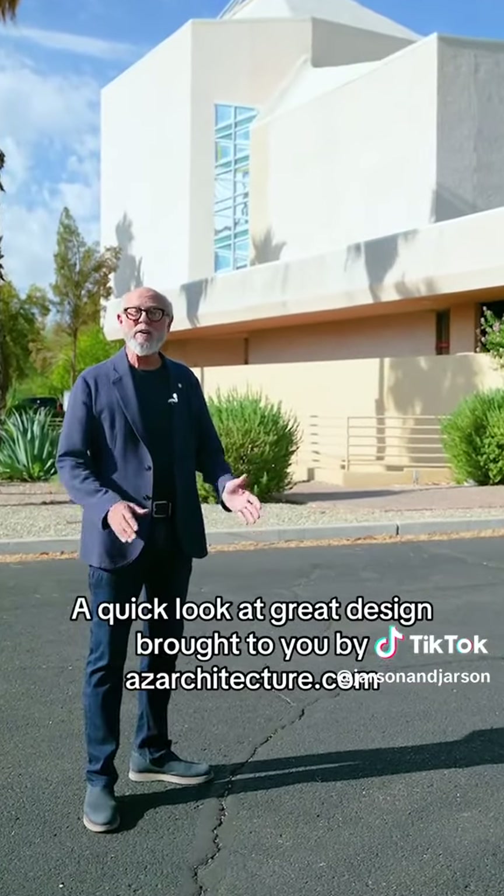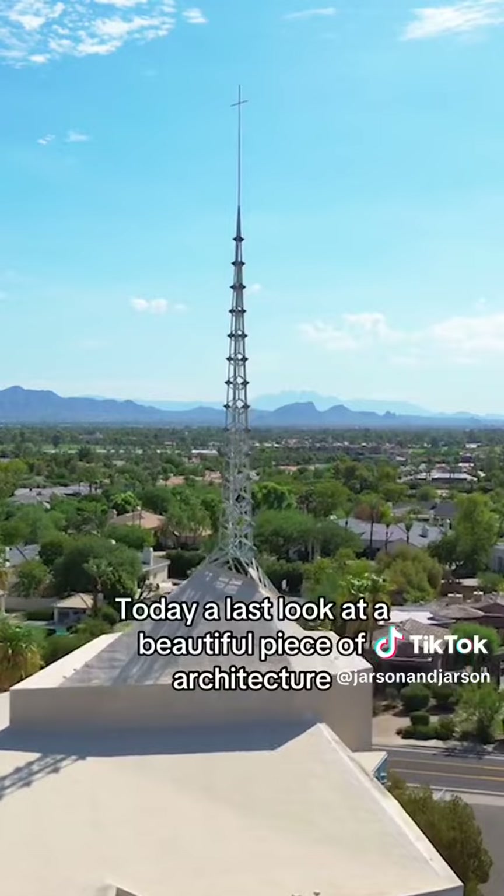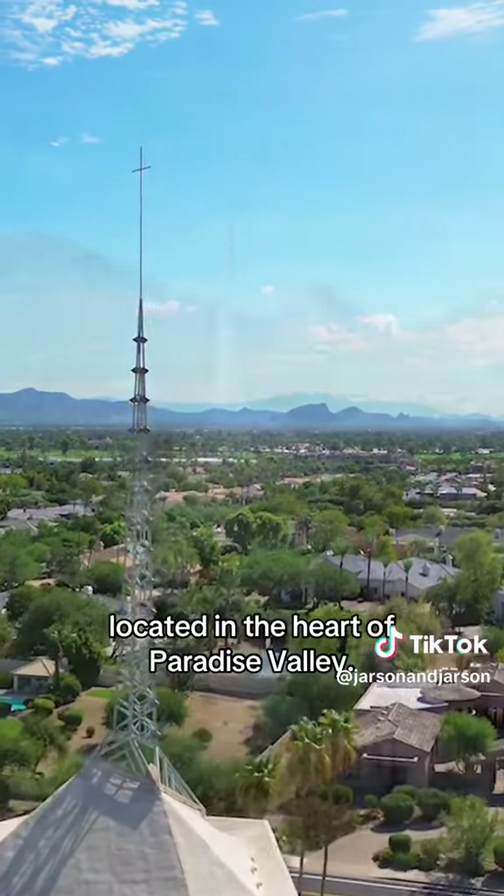Defining Desert Living — a quick look at great design brought to you by azarchitecture.com. Today, a last look at a beautiful piece of architecture located in the heart of Paradise Valley.